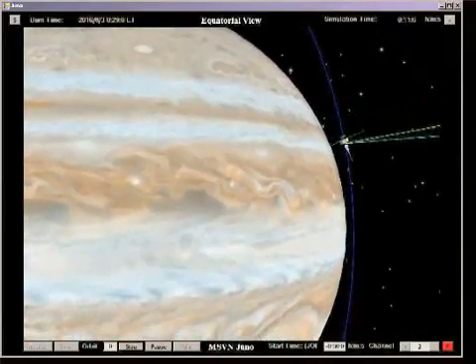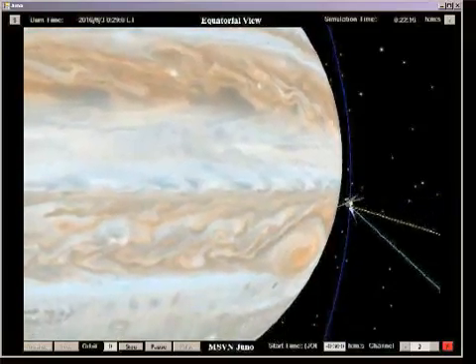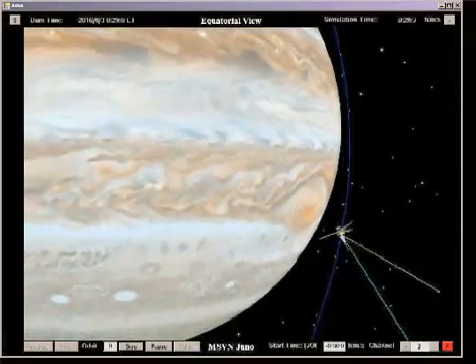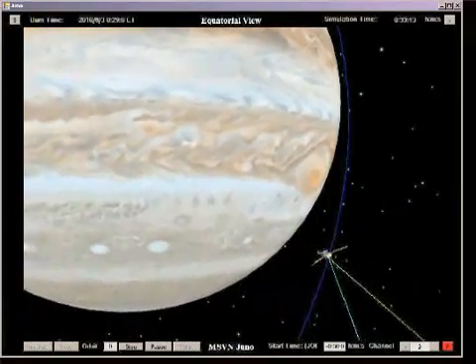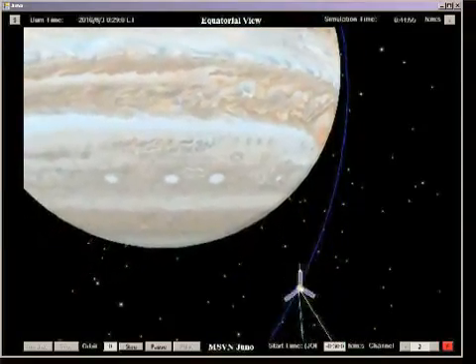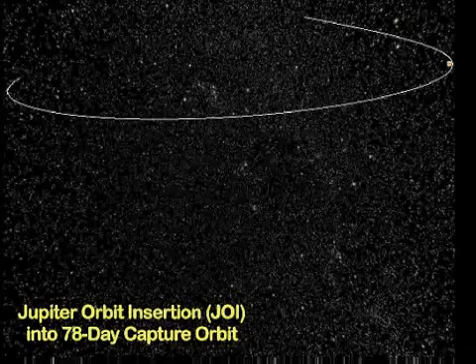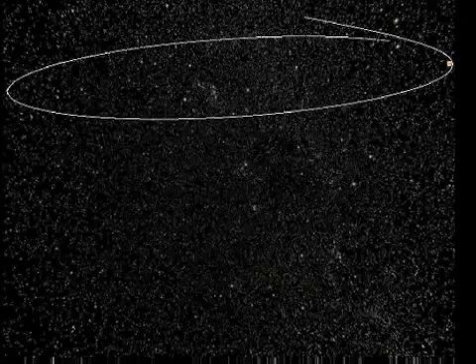The insertion burn places Juno into a 78-day capture orbit with apojove at a distance of 145 Jupiter radii. A fourth and final main engine burn is required to reduce to an 11-day orbit period for science operations. The apojove of this orbit is at a distance of approximately 39 Jupiter radii, with perijove at a distance of approximately 4,500 kilometers.